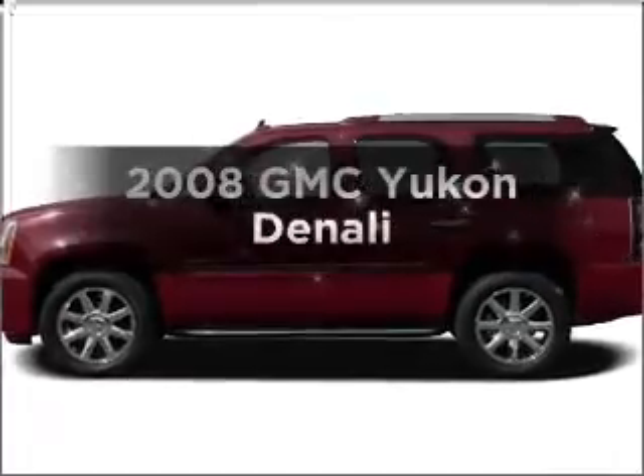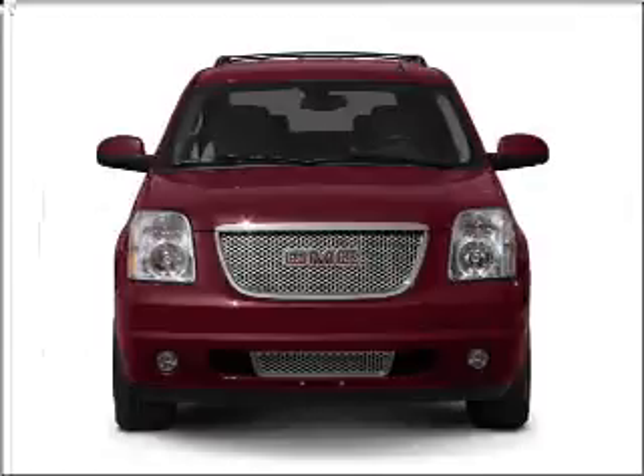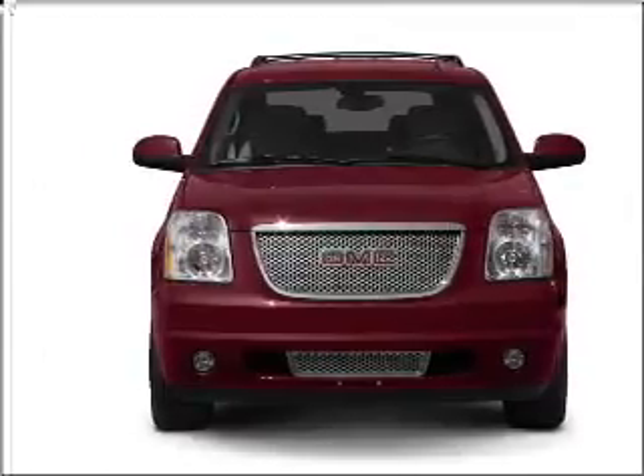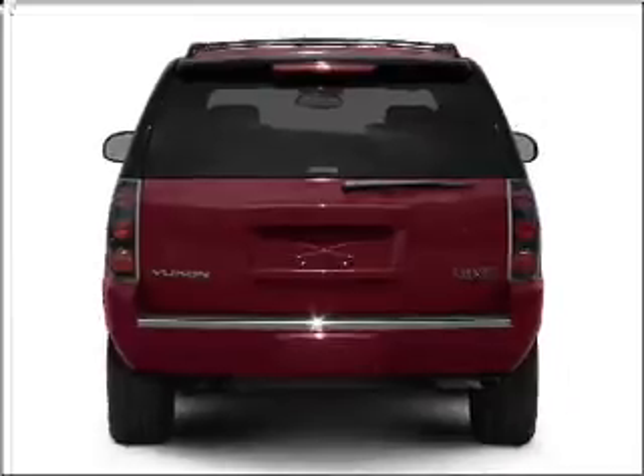Get noticed in this 2008 GMC Yukon. If you're looking for an automobile with great attributes, look no further. With a powerful 8-cylinder engine connected to a smooth-shifting 6-speed automatic transmission,